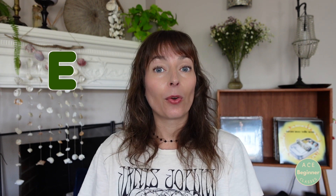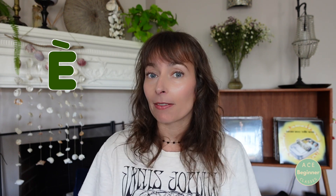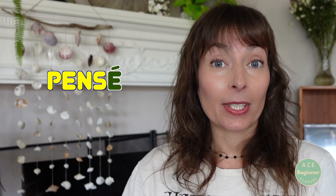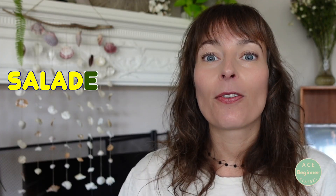Si cette voyelle finale est un E, c'est un petit peu particulier. On prononce le E seulement s'il y a un accent aigu ou un accent grave. If this final vowel is an E, we are going to pronounce it only if there is an accent on this E. Par exemple: aller, thé, penser, marcher, café. Si le E n'a pas d'accent, on ne le prononce pas — ça, c'est très important. If this final E doesn't have any accent, we won't pronounce it. Super important here. Par exemple: arrête, pire, salade, facile.